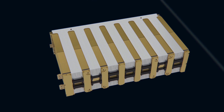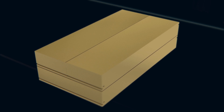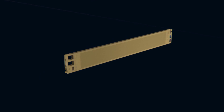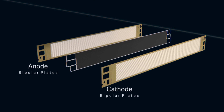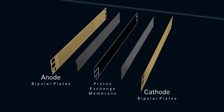Fuel cells are combined in what are known as stacks. A single fuel cell consists of multiple components. Two flow field plates form the external segments and serve as the anode and cathode. They are perforated with numerous fine ducts, allowing the oxygen and hydrogen gas to pass through and distribute evenly. There is a proton exchange membrane located between the plates.